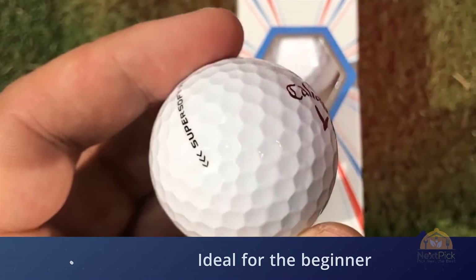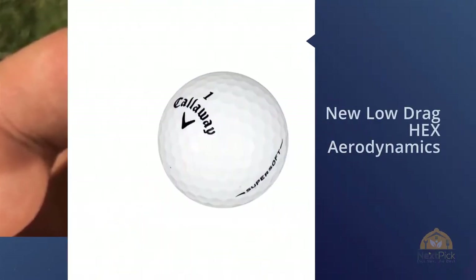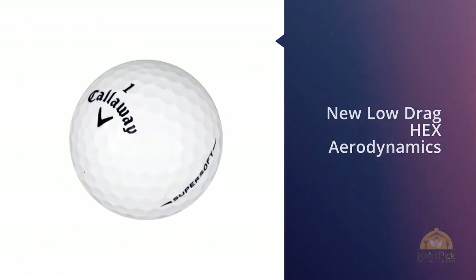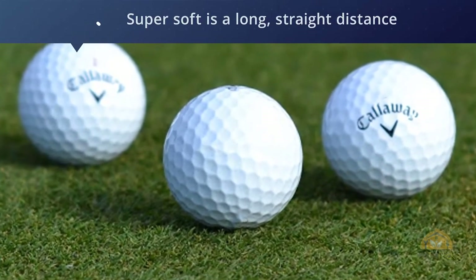The incredibly soft cover contains Callaway's low drag hex aerodynamic dimples for reduced drag while promoting lift for longer carry distances. A soft cover formulation keeps the spin rate low, making it ideal for the beginner and intermediate golfer without losing feel and control on and around the green.